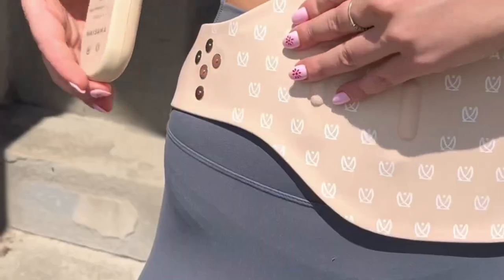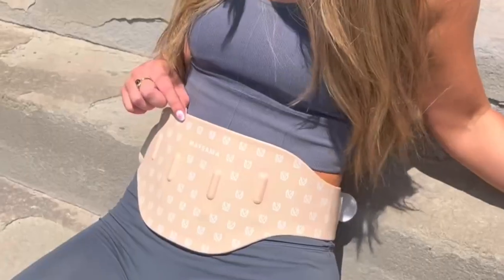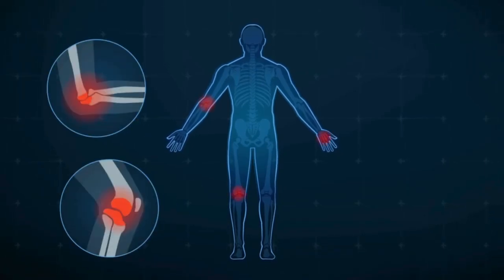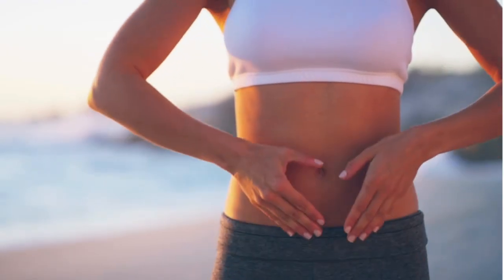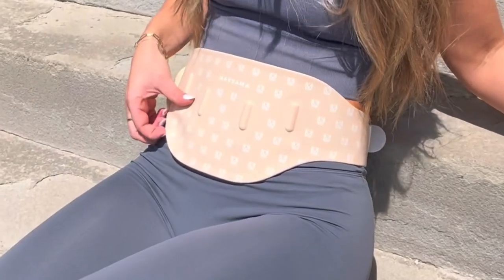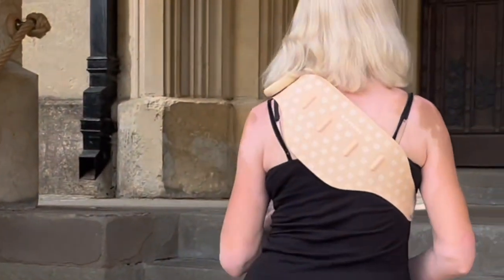At Meisama, we believe in supporting skin health and overall wellbeing through science-backed innovative solutions. Meisama's LED belt is the latest step in that journey and it's designed to help you feel better, recover faster and support your body naturally. Whether you're focused on muscle recovery, gut balance, menstrual comfort or overall vitality, this is a wearable that works with you. Meisama's LED belt is available to order now, so check the description box below to visit our website. If you have any questions about LED therapy or how it fits into your routine, please leave them in the comments below. Thank you so much for watching, and we'll see you next time. Bye bye for now.